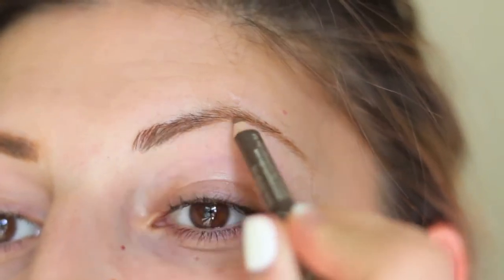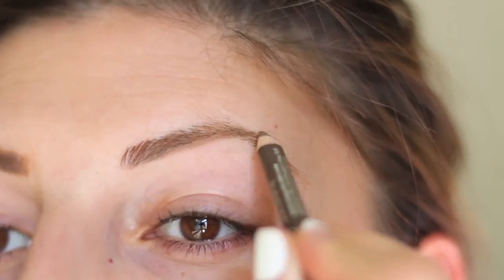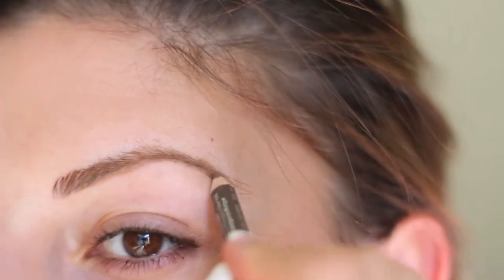Now for the Define Brow, I'm going to be doing the same exact thing except I'm going to be using a lot more pressure with my hand because I really want to create a nice edge at the bottom of my brow.